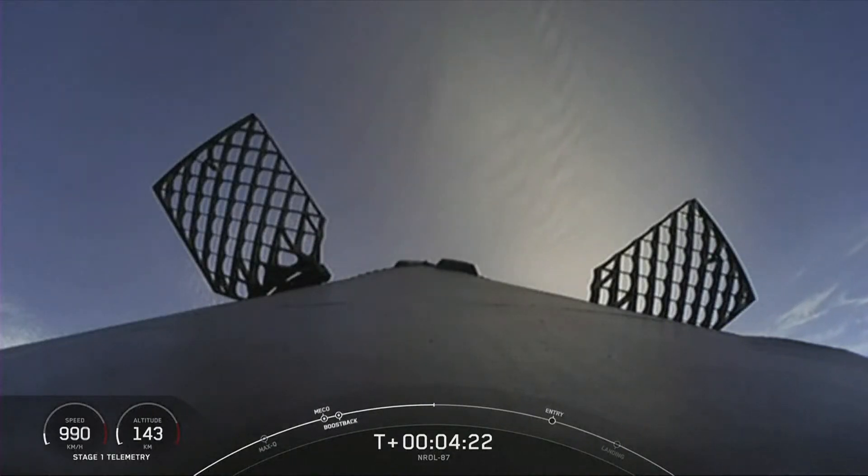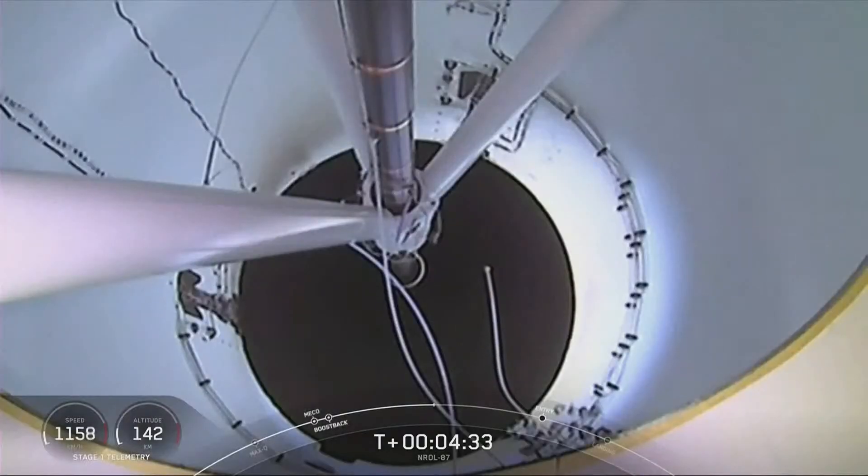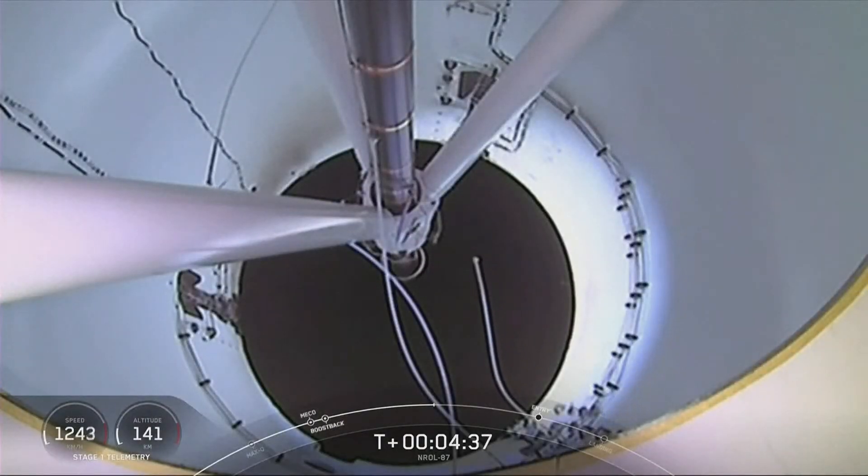Stage one boost-back shutdown — our first stage will be attempting a landing in just a few moments. Now, in order to complete today's land landing, the first stage has two more burns left. Next up is the entry burn, where we will reignite three of the Merlin engines on the first stage to slow the booster down as it re-enters the upper part of the Earth's atmosphere.